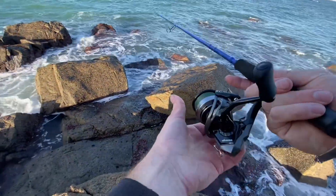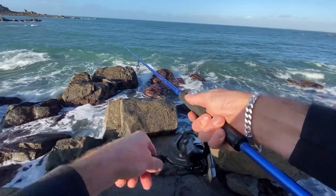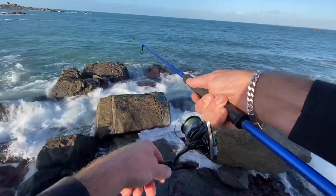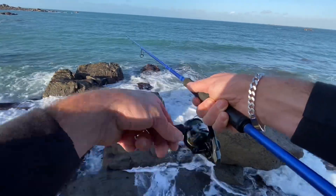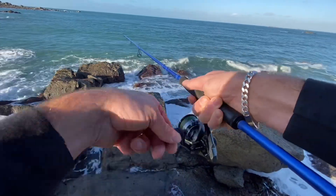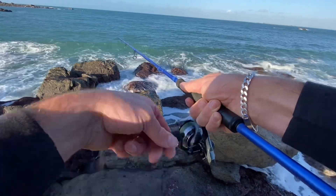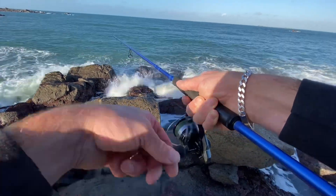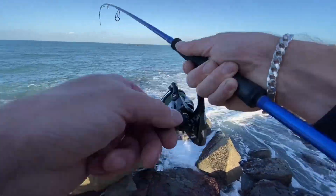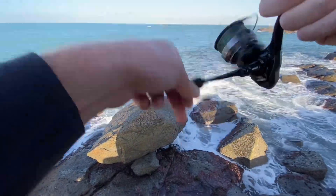I'm happy with that, really happy. It'd be nice if there's another one in here as that tide rushes in — I'd expect there to be more. Come on, you bass! Oh, what better way to spend a couple of hours than out on the rocks chasing bass.